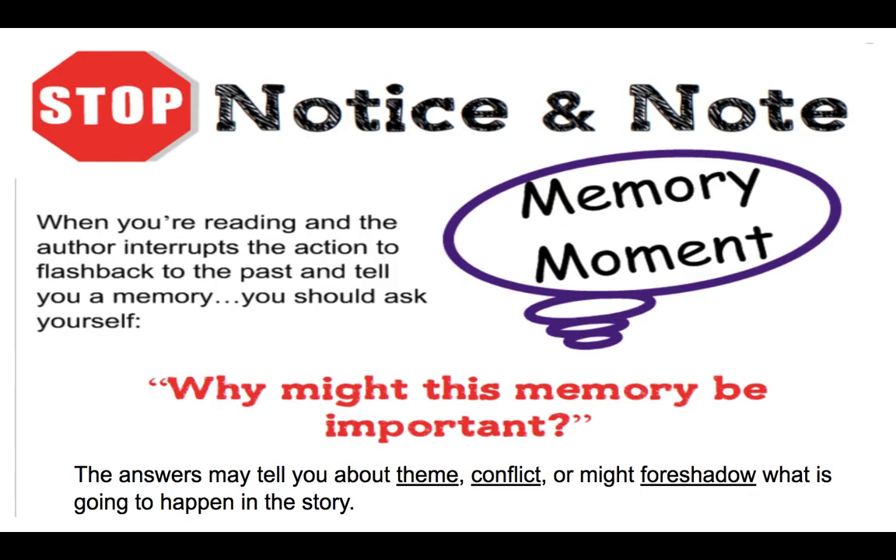A Memory Moment is the point in the book where the writer interrupts what is happening in the story to show us the main character as he or she remembers something important. When we see the character stop to tell us a story, we need to ask ourselves: why might this memory be important? The answers we come up with might help us identify something about the theme, which is a message in the story, or a conflict, or it might even help us foreshadow what is going to happen later in the story.